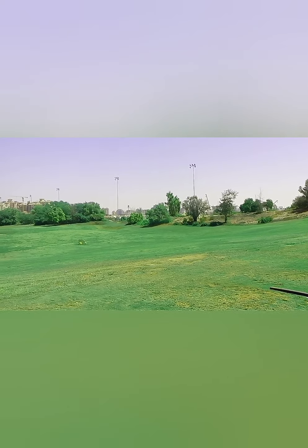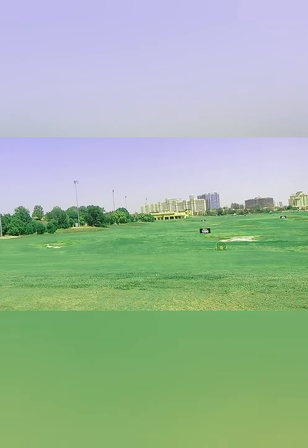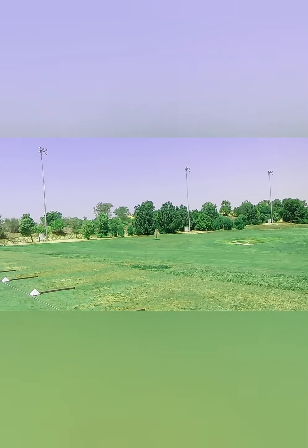Of course, we have floodlights here. So whenever you come to Jumeirah Golf Estate, you can practice in the evening times as well. It's an amazing, amazing place.